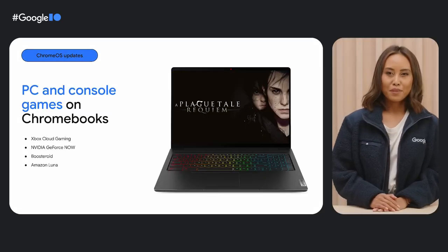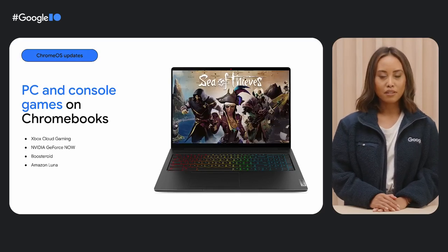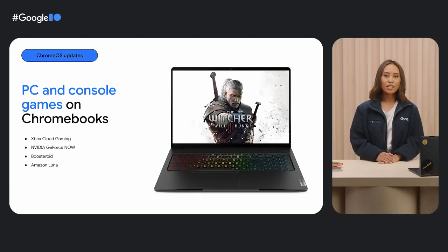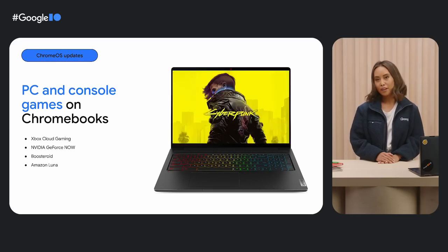Speaking of games, titles on Xbox Cloud Games, NVIDIA GeForce Now, Boosteroid, and Amazon Luna are all available on Chromebooks. The NVIDIA GeForce Now app even comes pre-installed on gaming Chromebooks, making it simpler for anyone to discover and play games.